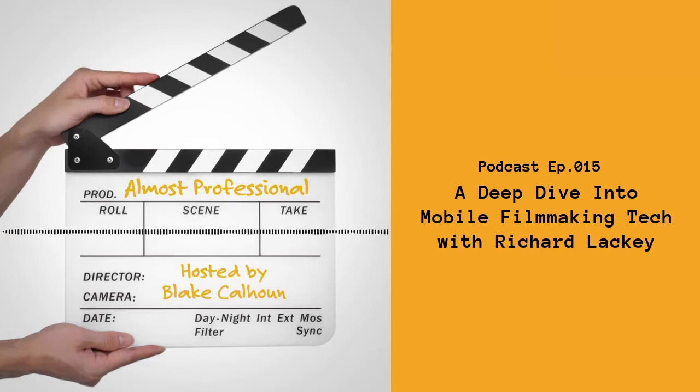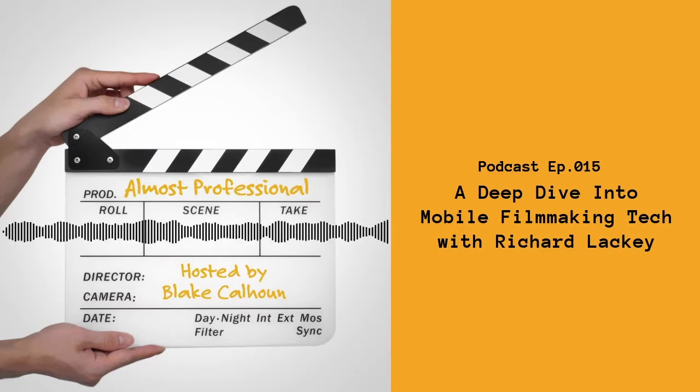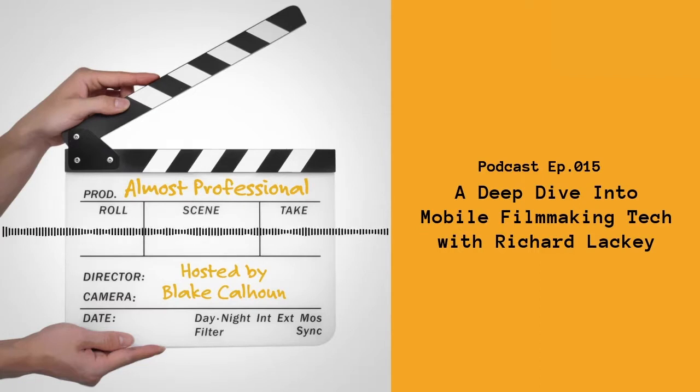When it comes to mobile filmmaking, only a select few are more towards the filmmaking side. There are a lot of mobile journalists out there, but when it comes to mobile filmmakers, there's only a couple of names that pop up, and yours is definitely at the top of that list.